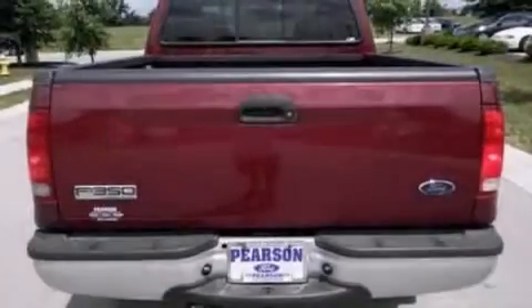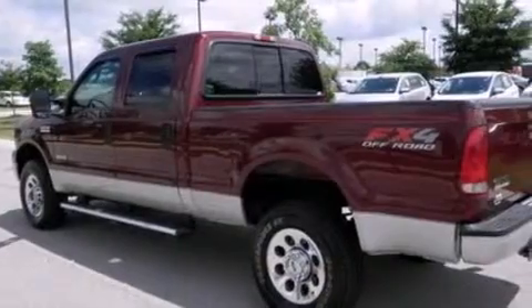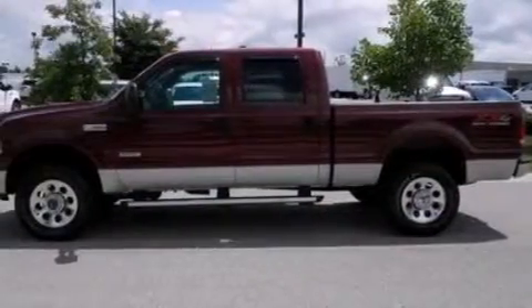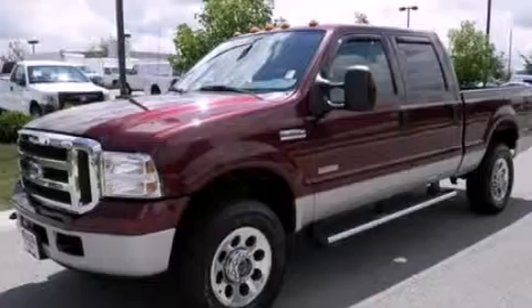Features include big 18-inch wheels, air conditioning, cruise control, a CD player, a passenger side vanity mirror, 12-volt power outlets, a passenger side airbag, a split folding rear seat, front and rear reading lights, and this Ford features an off-road package.